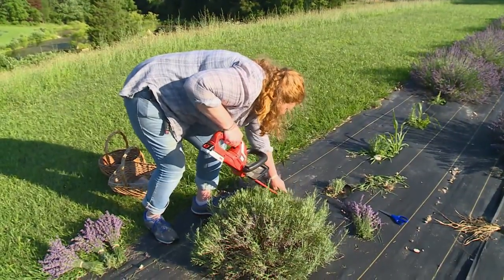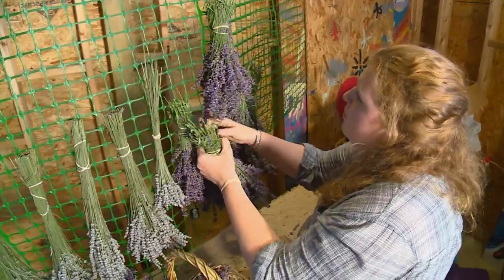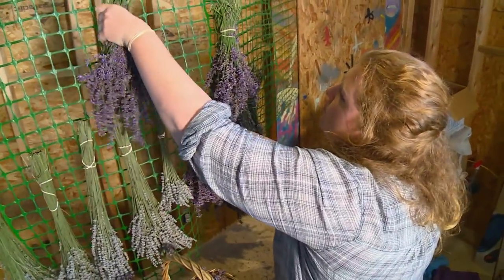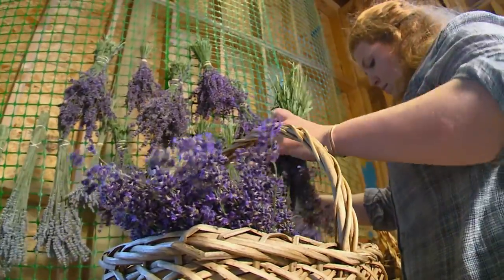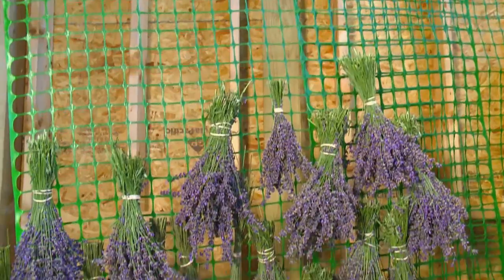Once Sophia cuts the lavender, it's time to hang it up to dry. This will either become dry buds that go into sachets or an ingredient in soap, or it'll stay just the way it is — dried in bunches. People use it for wedding bouquets, for their bridesmaids, or for decoration. And then there are also some culinary uses for it.